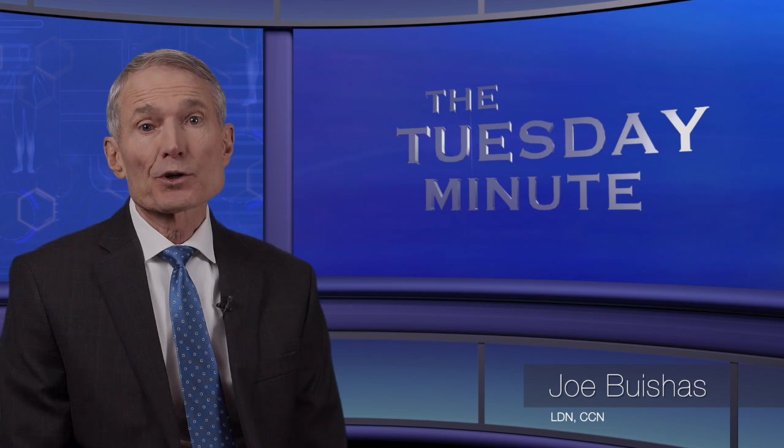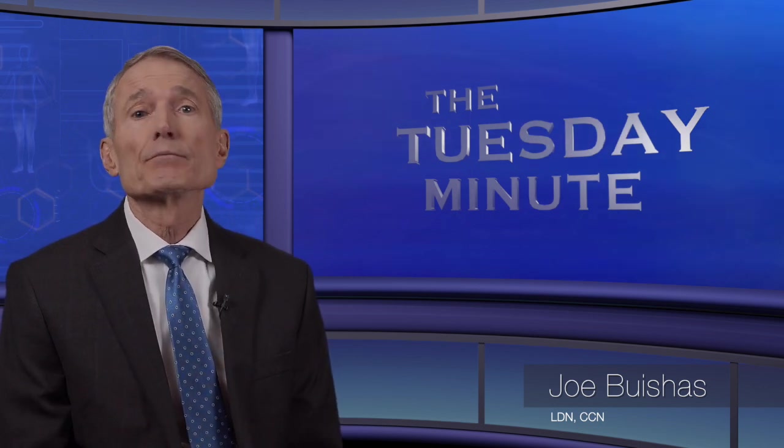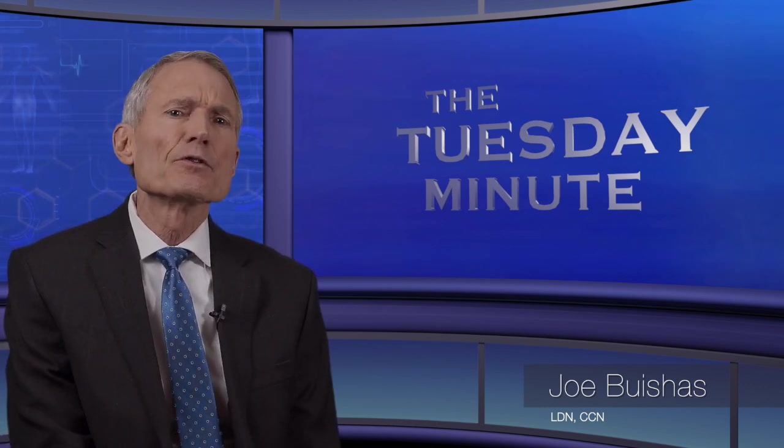You may have seen the commercial on TV with a medical doctor promoting a particular form of CoQ. So don't be surprised when your patients ask you: what's the best form of CoQ10 — Ubiquinone or Ubiquinol?